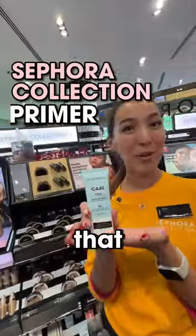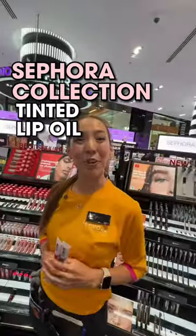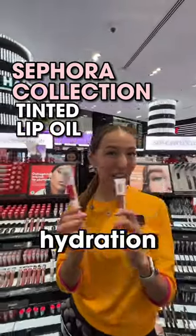Number two is Sephora Collection Primer that gives you 12-hour hydration and locks your makeup. And number three is Sephora Collection Tinted Lip Oil that gives you hydration and shimmer.